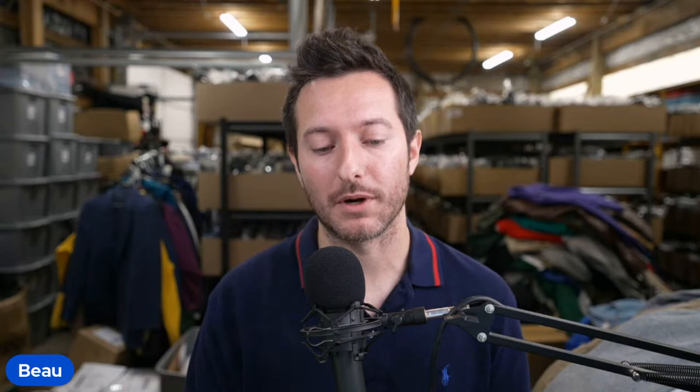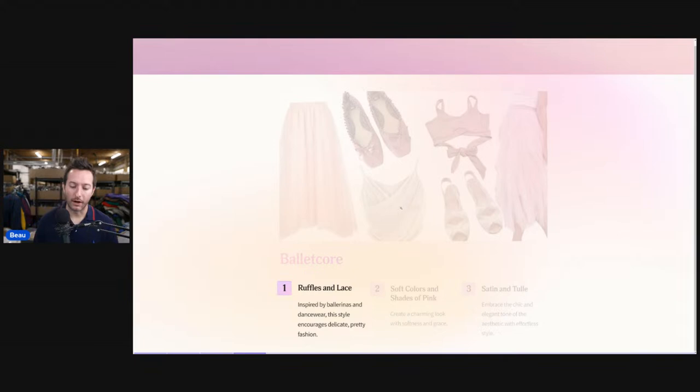Ballet core is strange, but if you have aesthetics in your store that match this keyword, you're going to want to update it and make sure it's accurate. You don't want to be keyword spamming — you really want to be as accurate as possible.